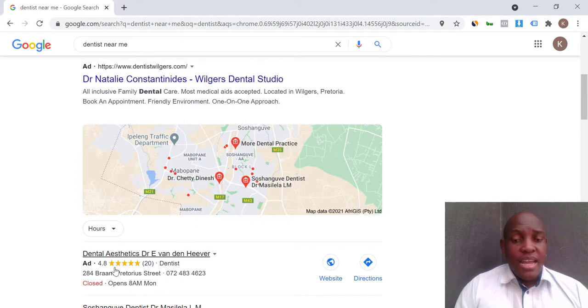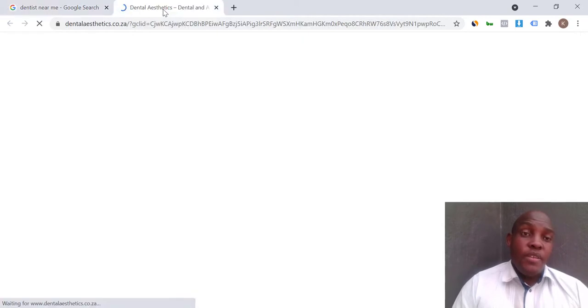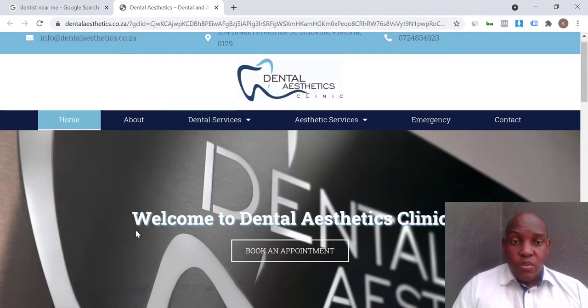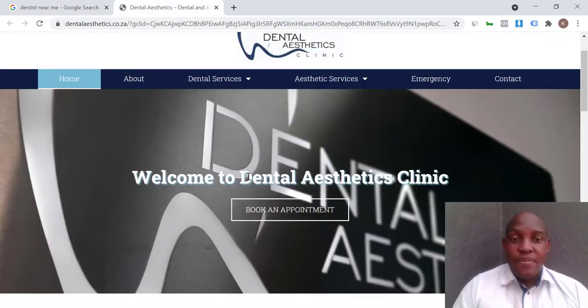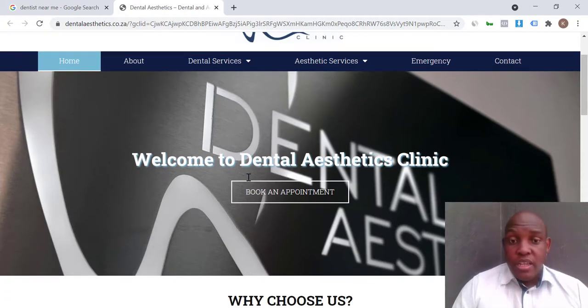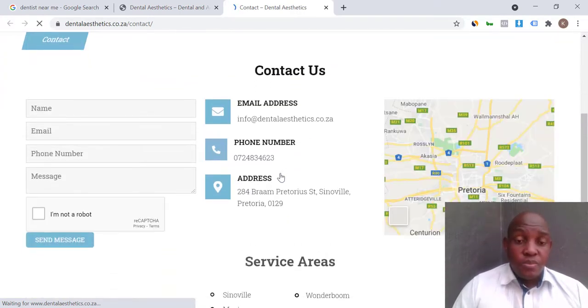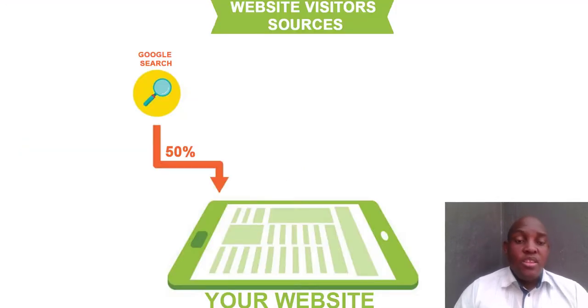The dentist at the top of the map has the highest reviews. I can see their hours — today being a holiday they're closed — but I can still visit the website, and hopefully they have a booking system so I can book an appointment. This beautiful website would be useless if I couldn't easily find them. Here's the booking system — I can click on it and book an appointment.